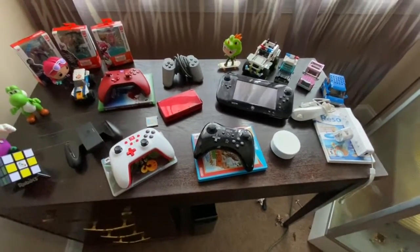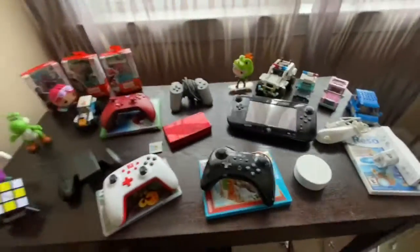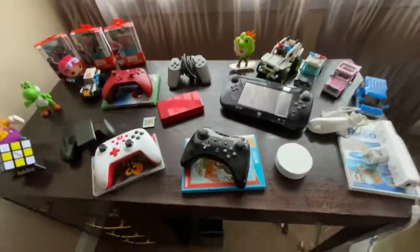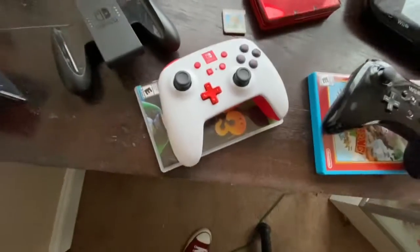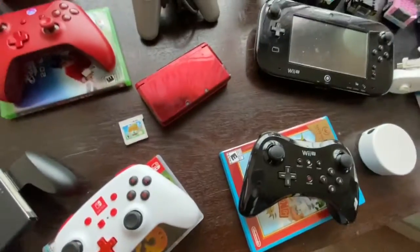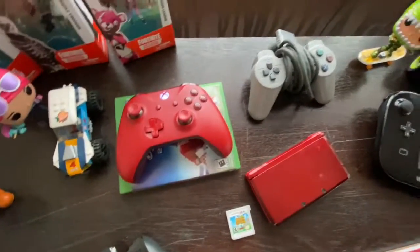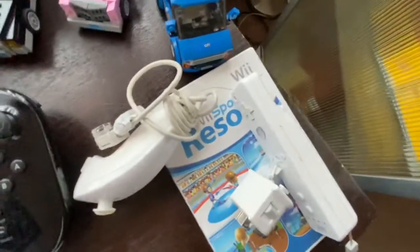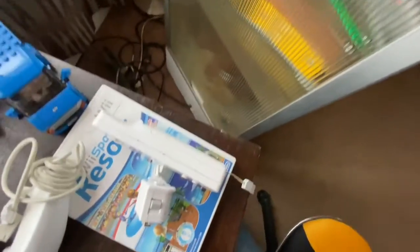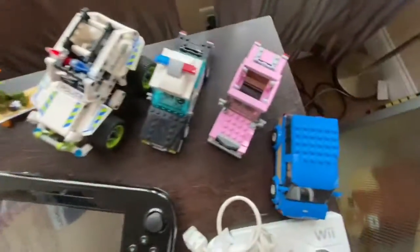Hey guys, welcome back to the video with me Keegan here. Today we're going to be going over some controllers over the years and some systems. We have the Wii U Pro Controller and Donkey Kong Tropical Freeze, the Switch Pro Controller and Luigi's Mansion 3, the Nintendo 3DS and Animal Crossing New Leaf, the Xbox One Controller and 2016 RBI Baseball, and also Switch attachment, the Wii U Gamepad, Wii Sports Resort, Wii Remote, the MotionPlus and the Nunchuck.